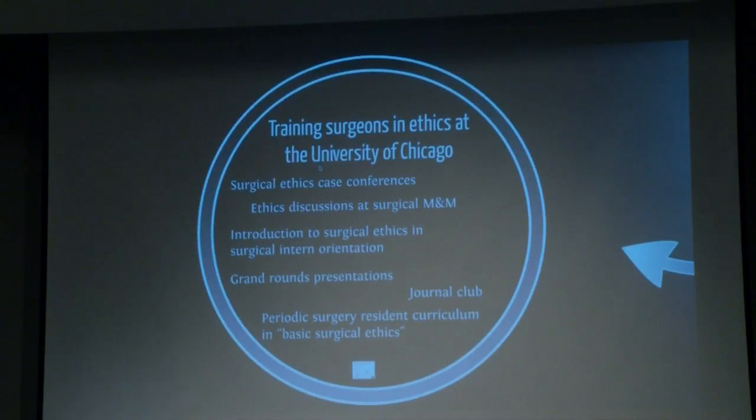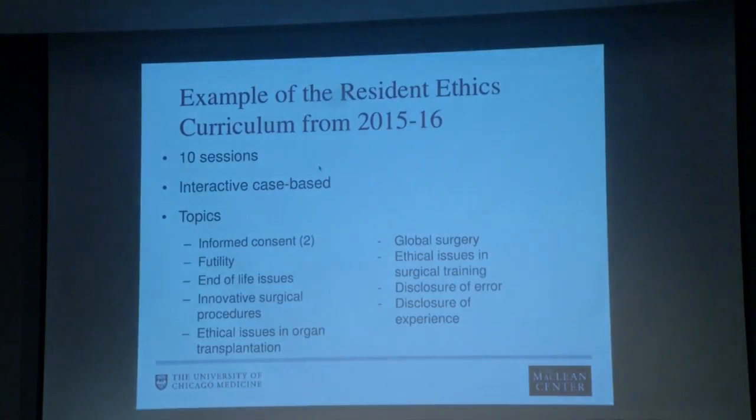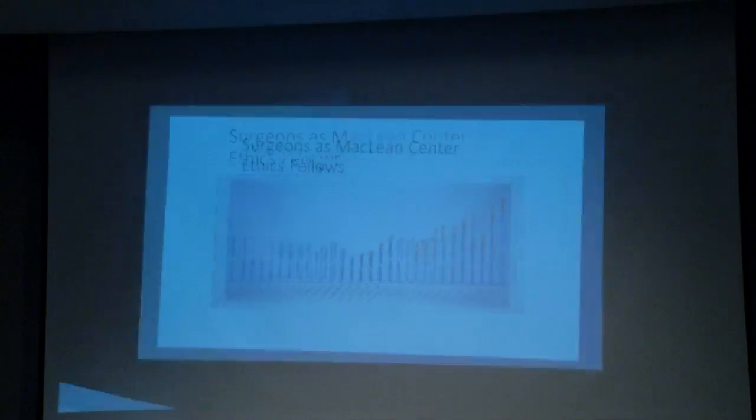We have a periodic ethics curriculum for surgical residents — the basic surgical ethics curriculum — developed through a lot of efforts by Melanie Sir, who you'll be hearing from shortly. In 2015–16, we had 10 sessions: an interactive case-based program covering the usual topics we thought were important. We have had surgeons participate in the ethics fellowship — not for every surgical resident or fellow, but for those with a particular interest in gaining extra depth. Over the years, 60 surgeons have been McLean Center ethics fellows, and you're hearing from some of us this morning.